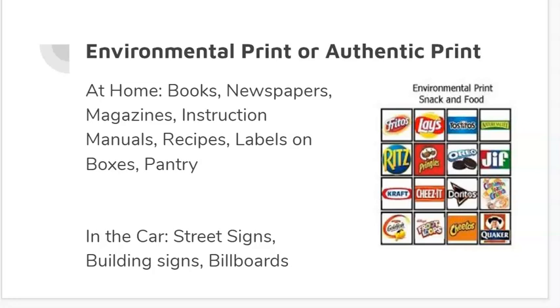If you're riding around in the car with your parents, this also includes street signs, building signs, and billboards — things that you see naturally that are just kind of in your home environment or in the outdoor environment. So be looking for those types of things.